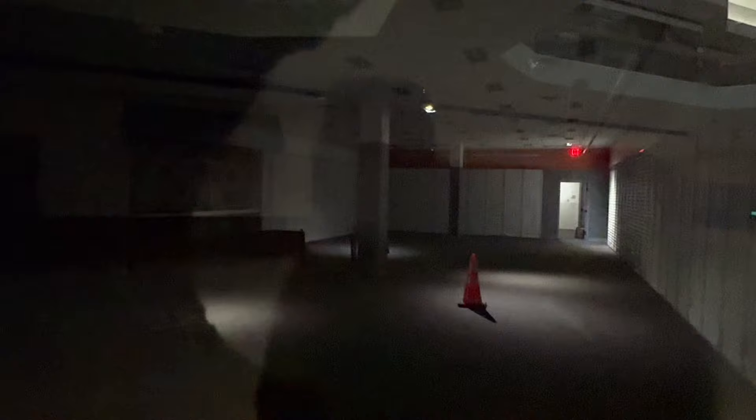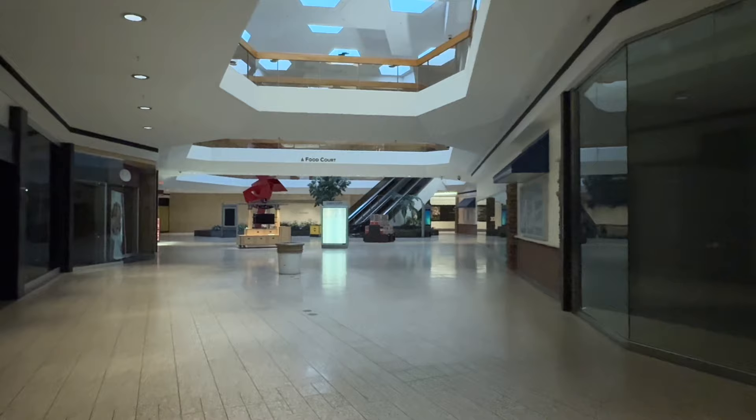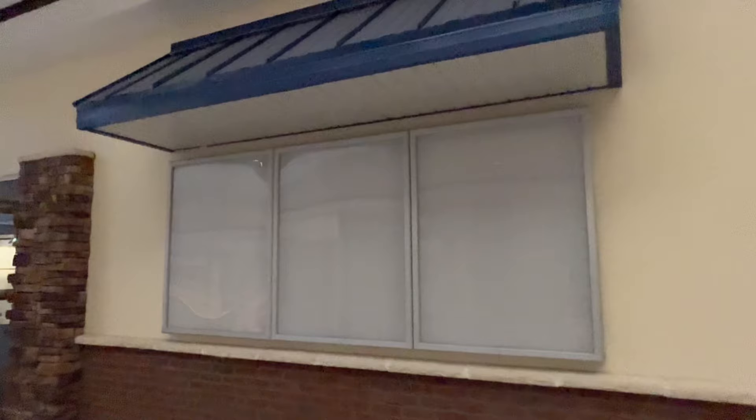Inside look of a little store here. I believe this was a Foot Locker at one point — don't quote me, but I believe that's what it was. Nonetheless, some shoe store. Well, let's head back upstairs and see what other stores we can look in.